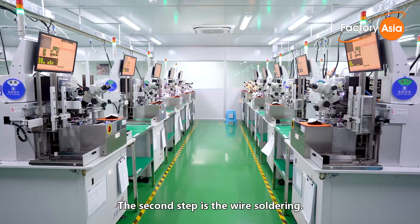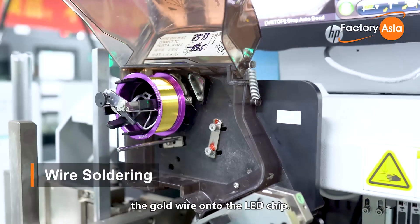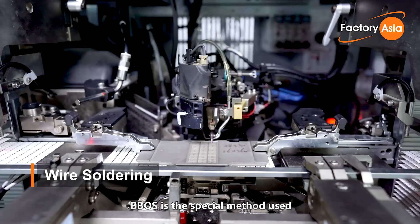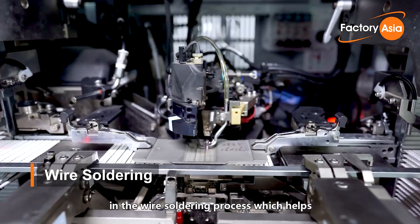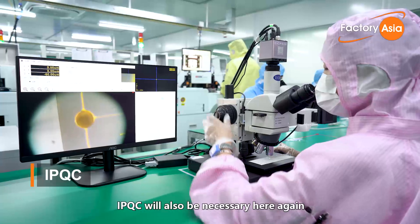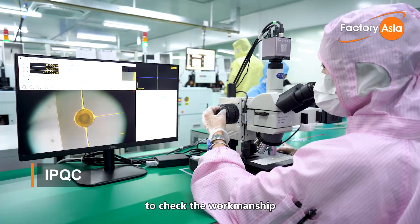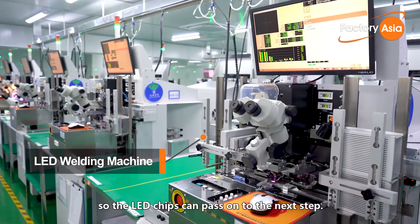The second step is wire soldering. An automated machine welds the gold wire onto the LED chip. BBOS is the special method used in the wire soldering process, which helps to protect the welding spots and improve their reliability. IPQC inspection is also conducted here again to check workmanship before the LED chips pass on to the next step.